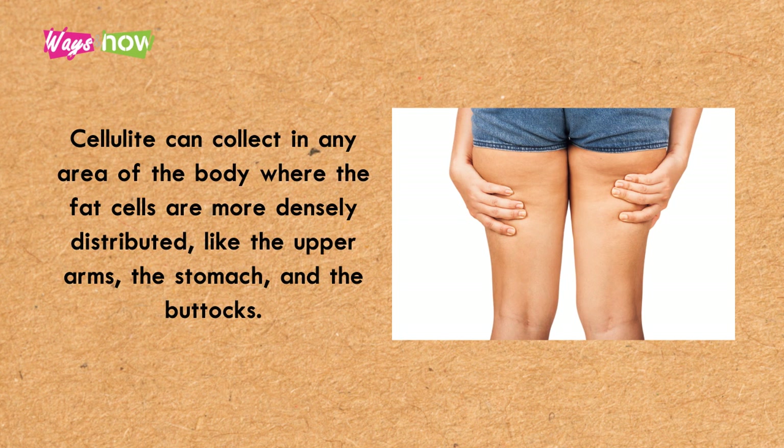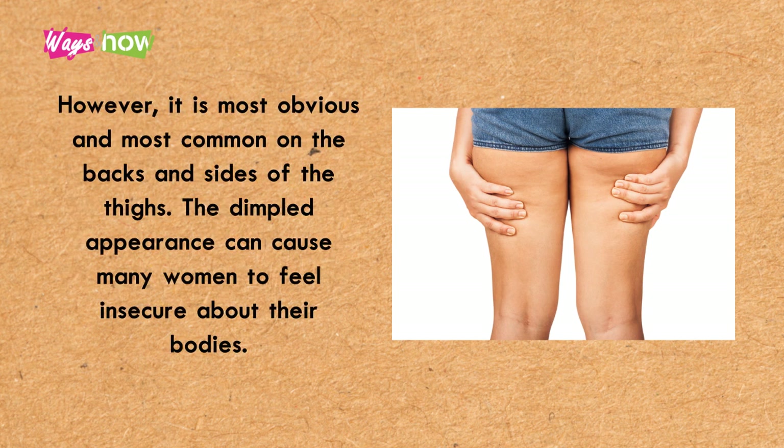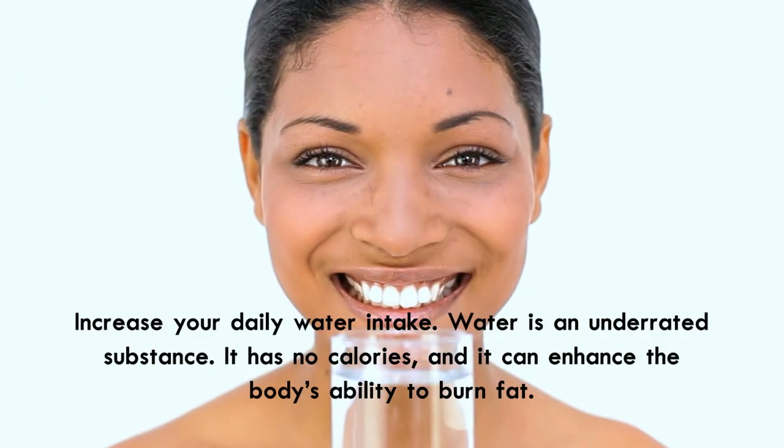Cellulite can collect in any area of the body where fat cells are more densely distributed, like the upper arms, the stomach, and the buttocks. However, it is most obvious and most common on the backs and sides of the thighs. The dimpled appearance can cause many women to feel insecure about their bodies. If you're one of those people who has suffered from this problem, we will walk you through steps that can help you become cellulite-free.